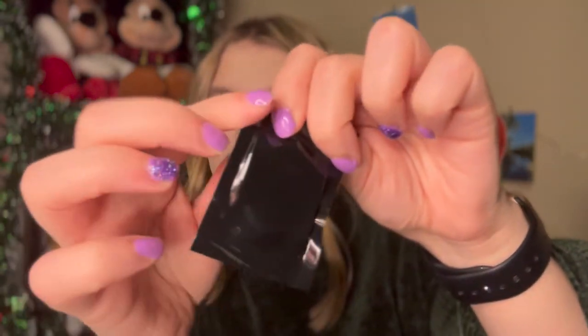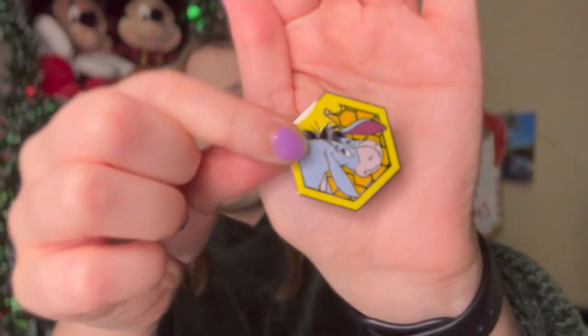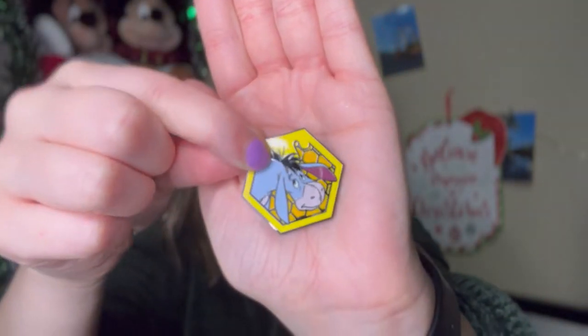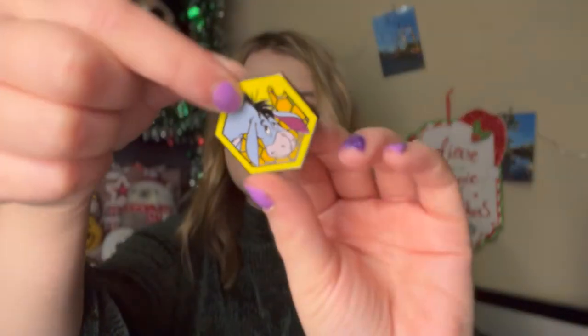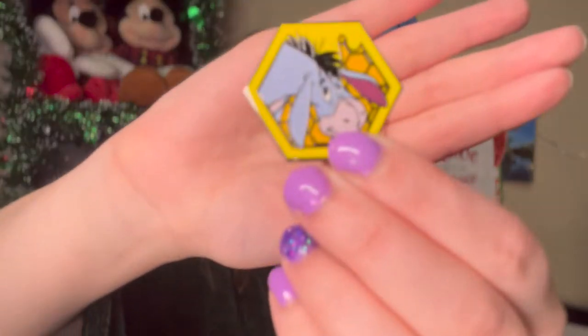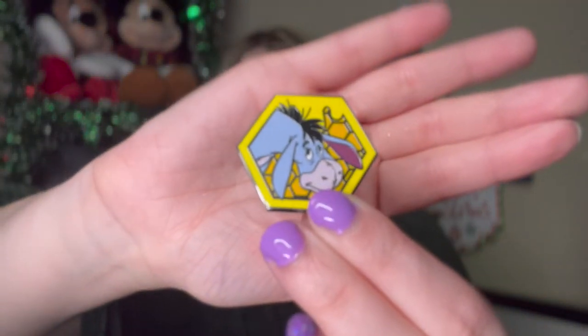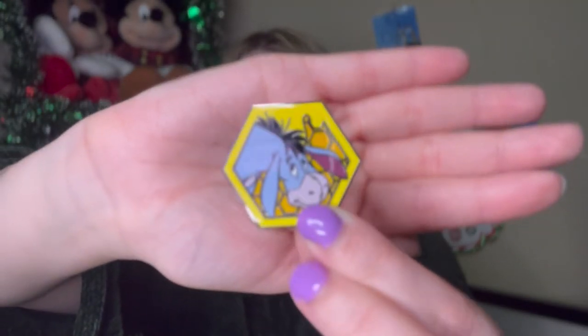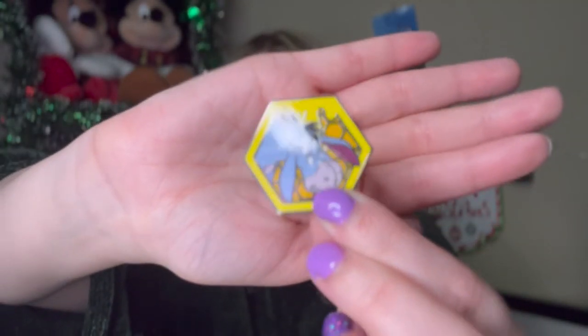I do like how these ones have the little pull tab. There's no reason for me to feel around because they're all the same shape. I don't have any of these yet, so we'll see. We got Eeyore! If you guys don't know, Eeyore is my favorite Winnie the Pooh character. So this one is so, so cute. And then here is the crown waffling on the back. Here's the first pin and it's Eeyore — so far, so good.